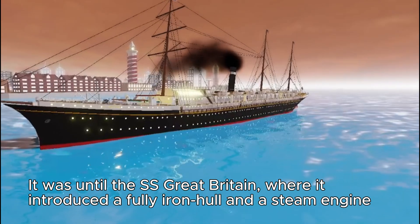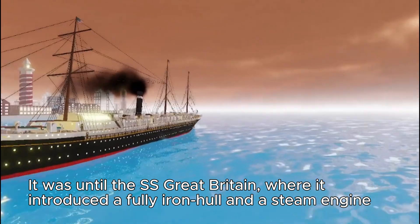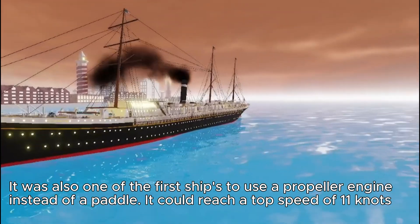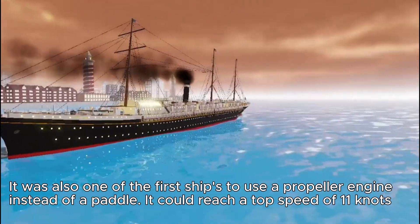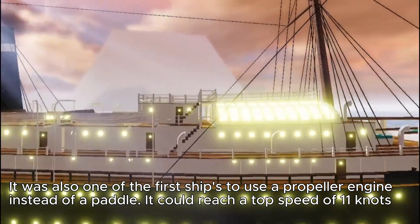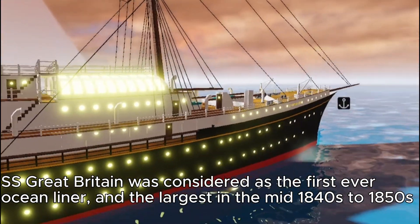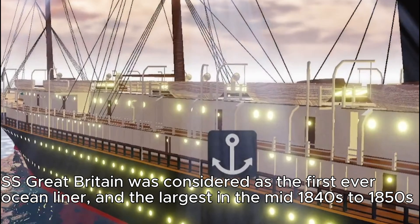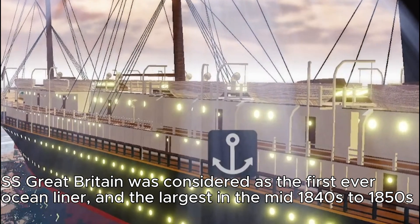It was the Savannah that became the first ever steamship to cross the Atlantic. Then came the SS Great Britain, which introduced a fully iron hull and a steam engine. It was also one of the first ships to use a propeller engine instead of a paddle, reaching a top speed of 11 knots. SS Great Britain was considered the first ever ocean liner and the largest in the mid-1840s to 1850s.